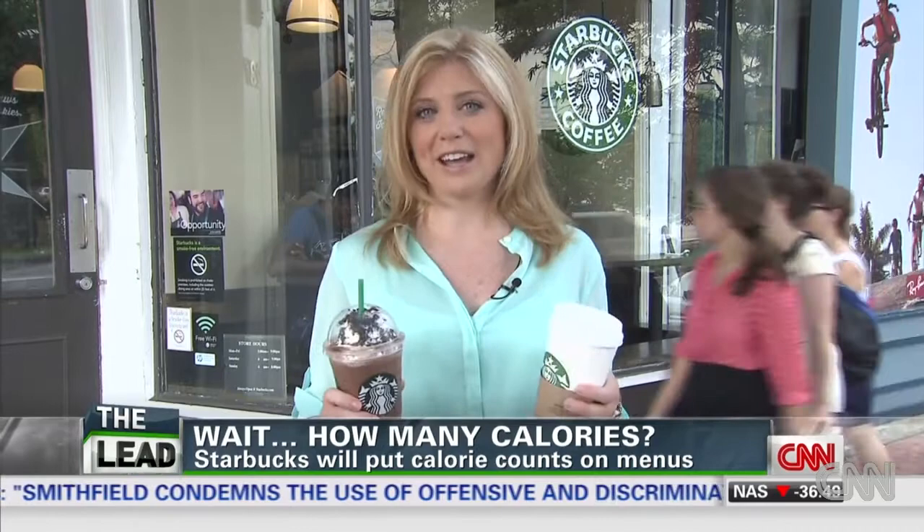Now you'll be able to see that a white hot chocolate can have as many as 640 calories, and a mocha cookie crumble frappuccino can have as many as 590. There are also 20 items that will have 200 calories or fewer. But will any of this make customers rethink their choices? We're about to find out.